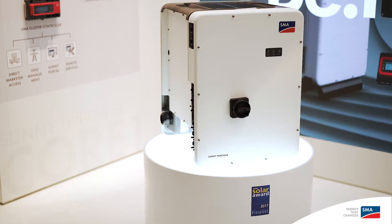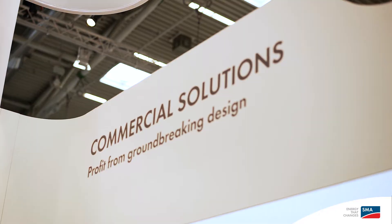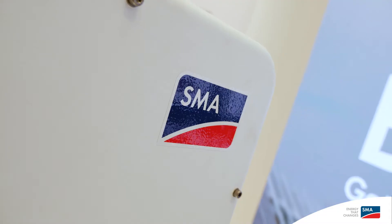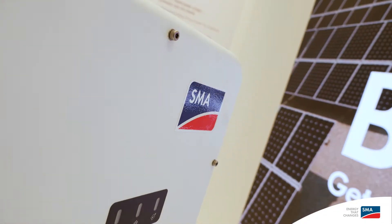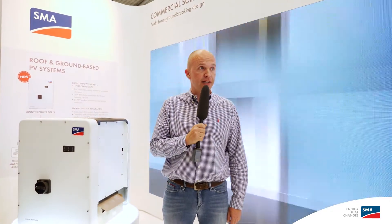To my right you see the Sunny TriPower Core 1. It's the first freestanding string inverter, designed for commercial rooftop applications with 50 kW, and it fits perfectly for these applications.